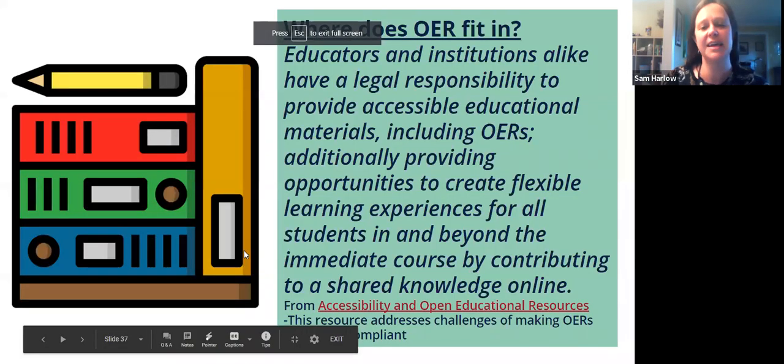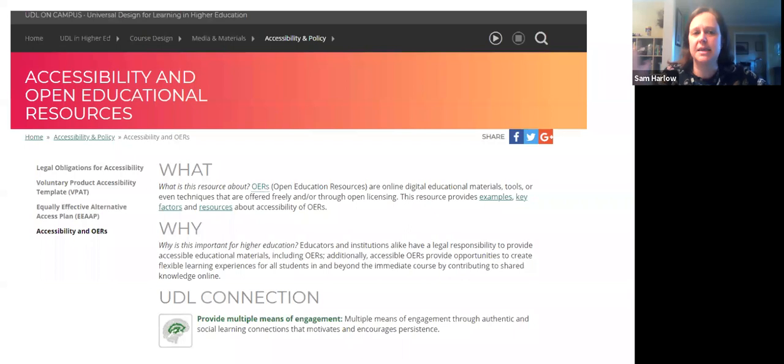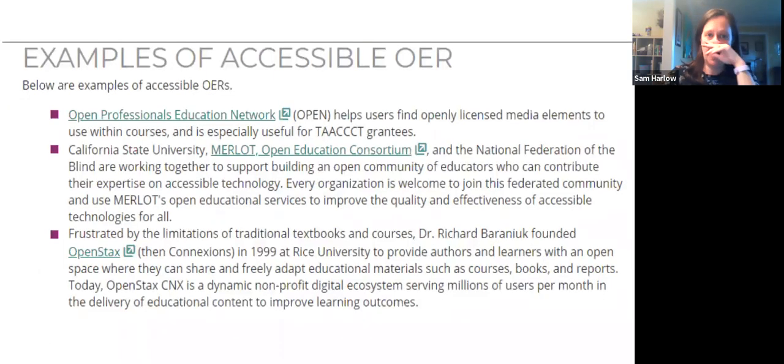Where does OER fit in? Librarians love OER, so I added a slide. Open Educational Resources, by their full nature of making materials more available and reducing costs for students, should be accessible — if they're not accessible, it's defeating the whole purpose. There's a quote: educators and institutions have a legal responsibility to provide accessible educational materials including OERs, additionally providing opportunities for flexible learning experiences. This linked website talks about why OER should be accessible, the UDL connection to OER, and gives examples of accessible OER you can look at.